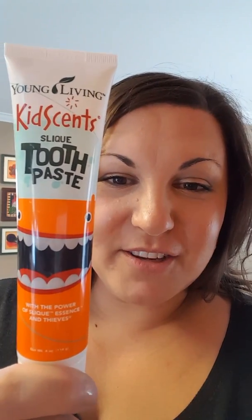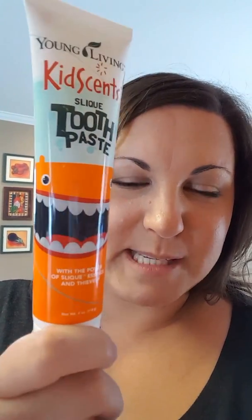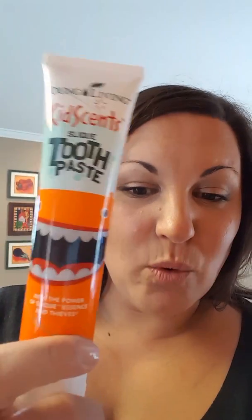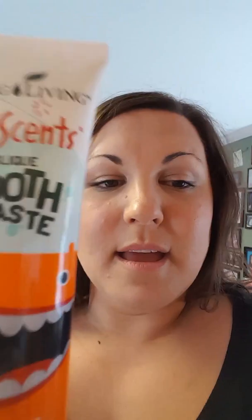This one is our KidScents Slique toothpaste — look at the cute little monster with a big smile on the label. It has an orange, citrus taste that my kids like. On the back it says it's a perfect choice for parents who want a safe, all-natural toothpaste for their kids. It gently cleans and protects teeth without fluoride, dyes, synthetic colors, artificial flavors, or preservatives. My kids are four and six and have used this for three years.